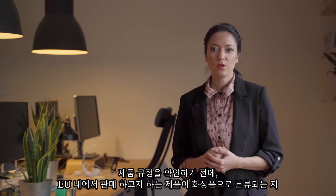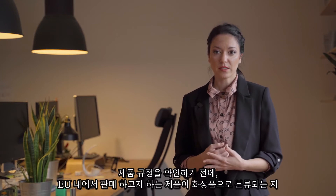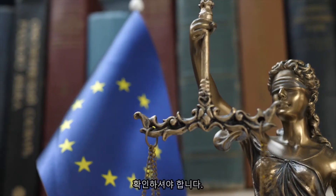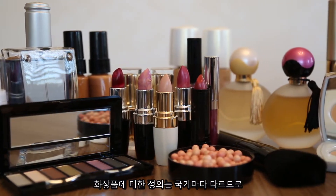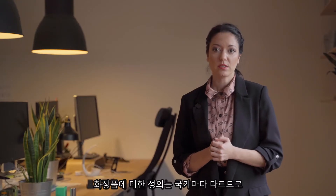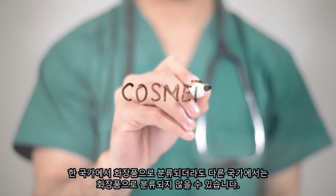Before you start working on product compliance, you have to determine if your product is even classified as a cosmetic product in the EU. Beware that definitions of cosmetic products vary from country to country, so products that are considered cosmetics in one country may not be classified as cosmetics in another.